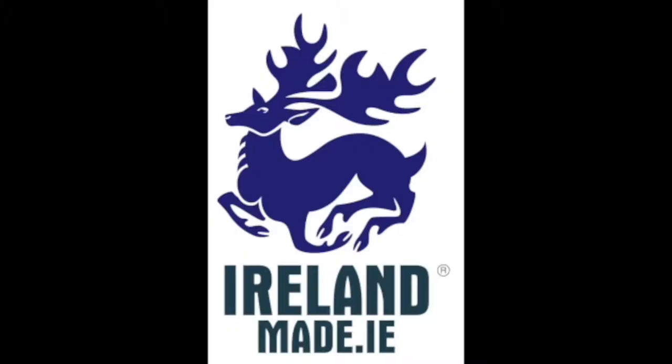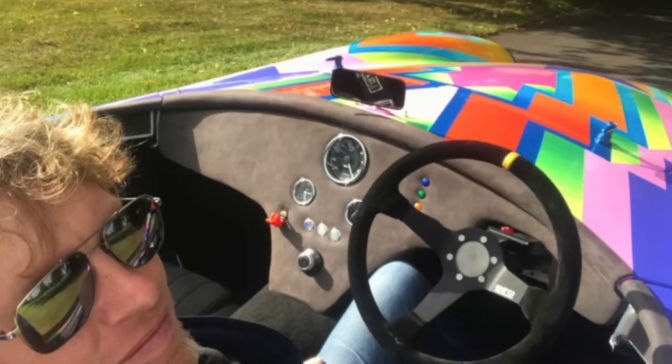Welcome to the Talking the Talk podcast, where we'll be exploring items of automotive technology and their journey into mass production. I'm Kevin Reid, the founder of Ireland Made, where we celebrate stories of Irish transport past and present. I'm delighted to welcome my co-host, automotive engineering consultant Mike Keane.